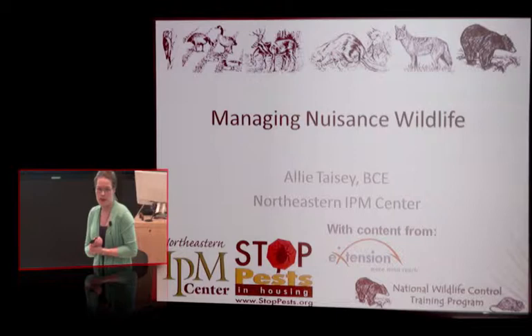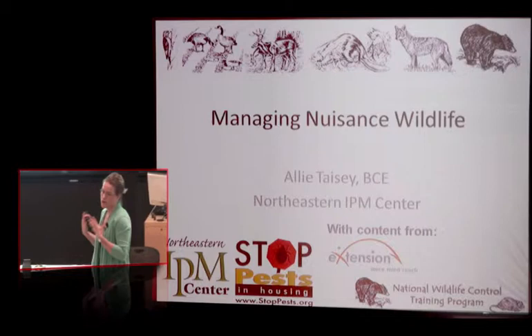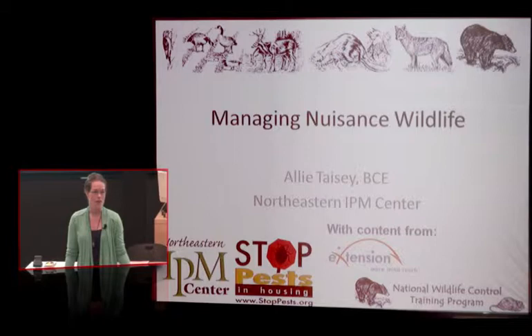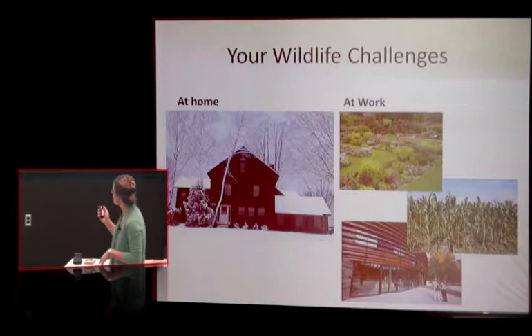The naturalist in me loves this work. Integrated pest management is what I was trained in, and it works for any pest. My goal for you today is to approach any pest problem with integrated pest management and know how to work through those problems. We don't have time in an hour to cover all nuisance wildlife, but I hope to give you the process and some resources.